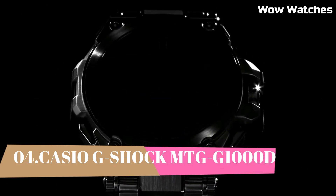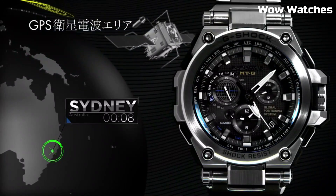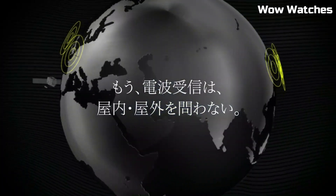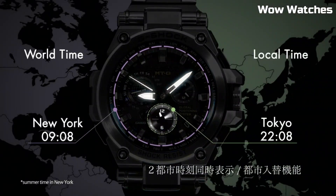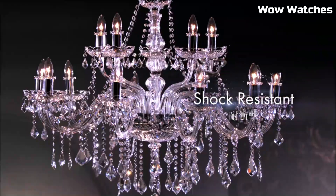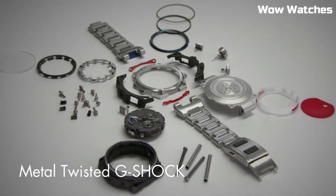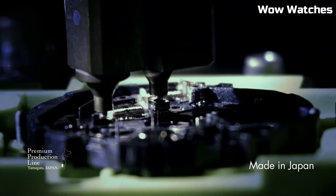Number 4: Casio G-Shock MTG-1000D. This high-end timepiece is designed for durability and precision, featuring a stainless steel case and band, and is shock and magnetic resistant. It has a GPS hybrid radio-controlled solar-powered movement. The display is protected by sapphire crystal with anti-reflective coating and features full auto LED lighting. Specs: water-resistant up to 660 feet, case size 55mm, case thickness 18mm, bandwidth 25mm, stainless steel band.